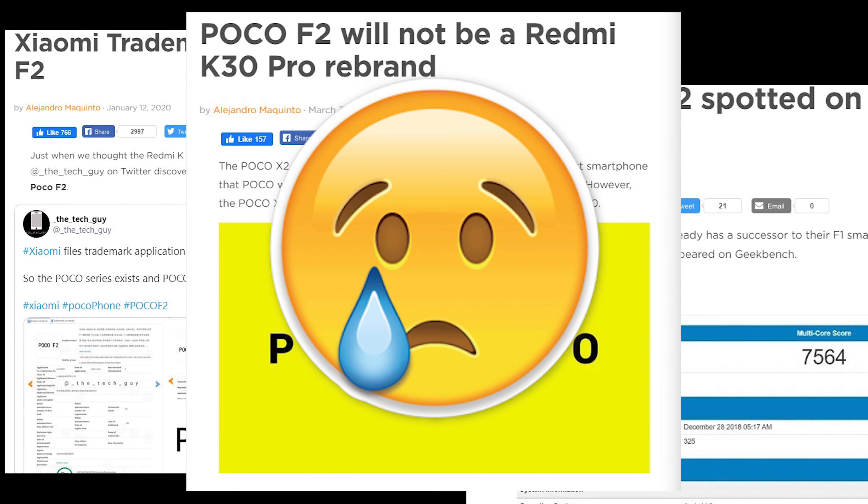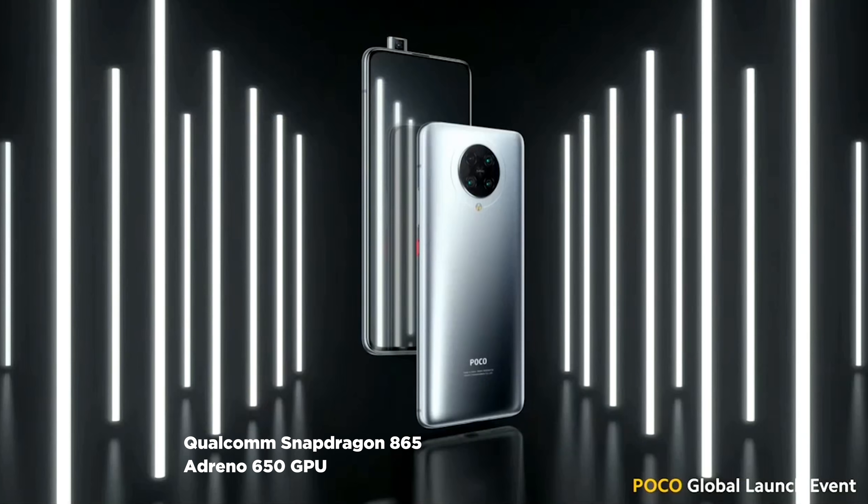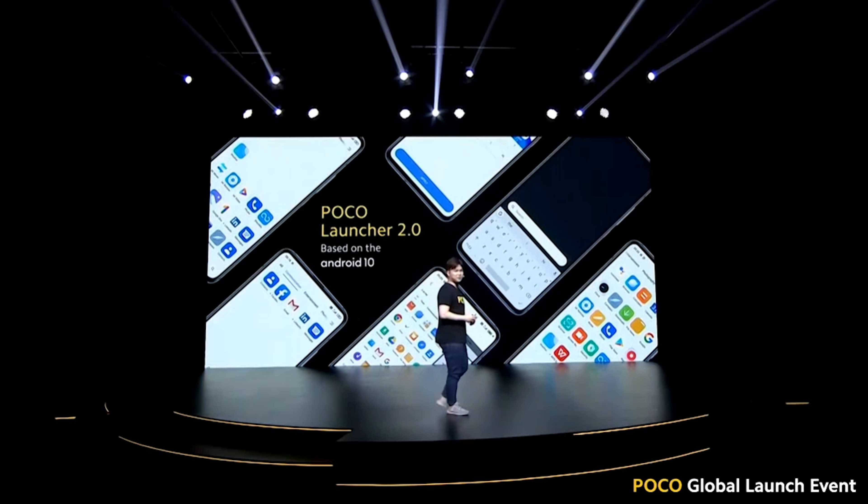The Poco F2 Pro is comparable to the Xiaomi Redmi K30 Pro due to its similar specs. Comparing it side by side, there are no differences as far as I can see — from bottom to top, no difference at all. Under the hood, it is powered by a Qualcomm Snapdragon 865 processor, an Adreno 650 GPU, and Poco still retains its Poco Launcher 2.0 based on Android 10, which will make your life easier.